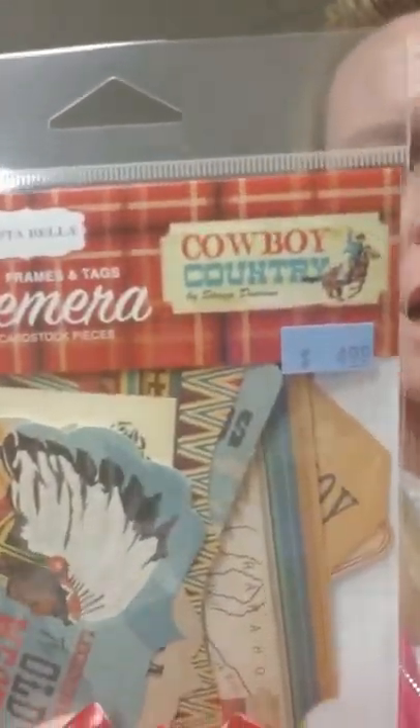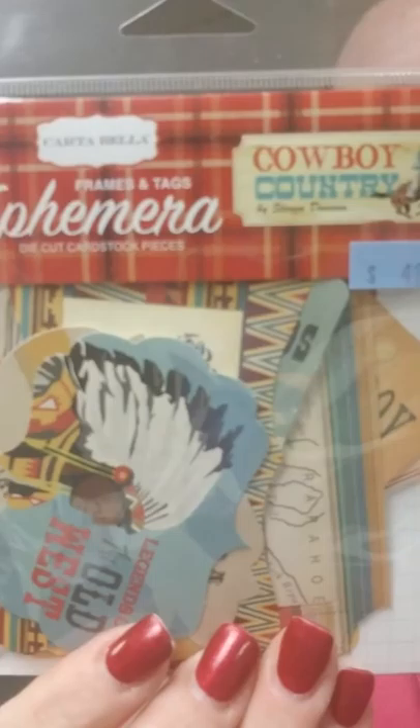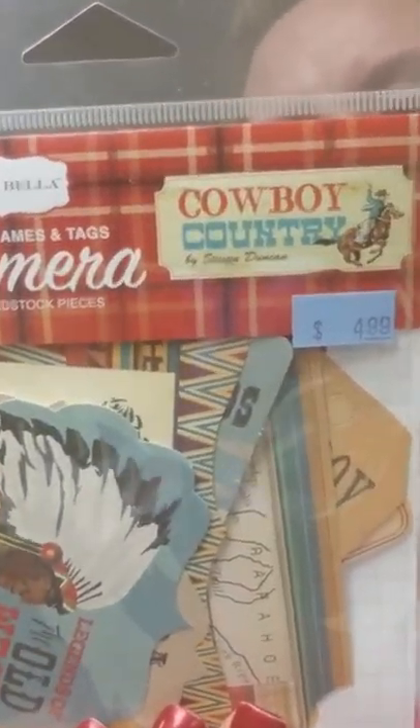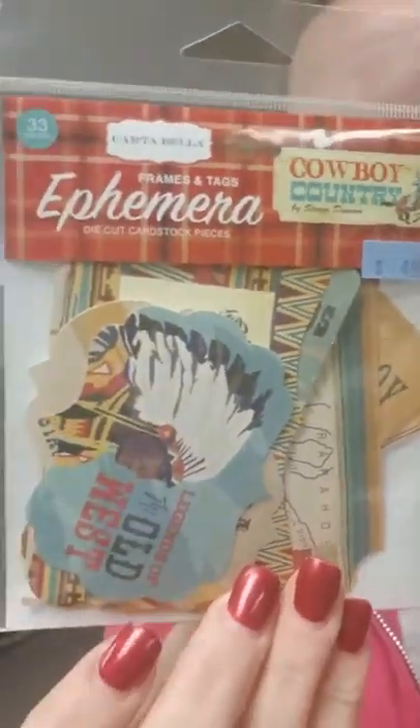So that is a great little set, and that is our My Favorite Things order. But we did get a bunch of other stuff, so let me show you that. Cowboy Country — this is a new line from Carta Bella. It's got kind of old-fashioned western: cowboys, Indians, sheriffs, wanted, saloon — that type of stuff.